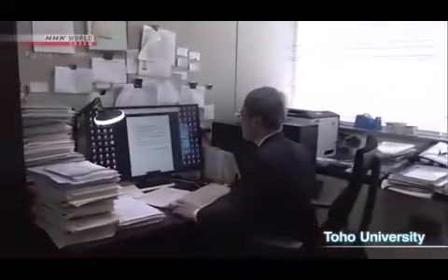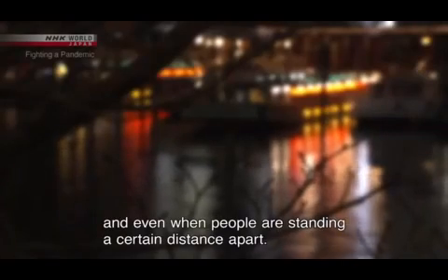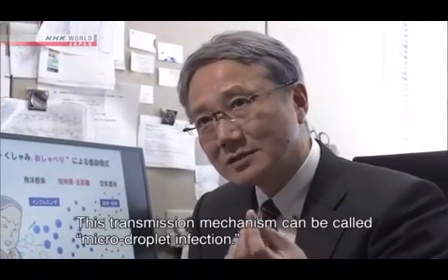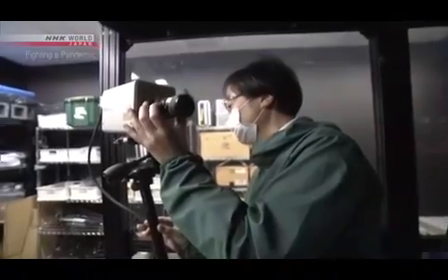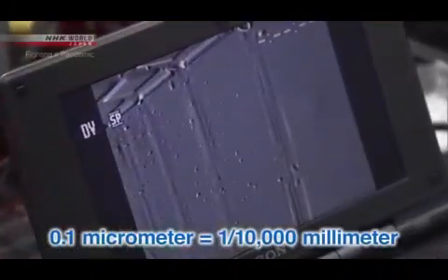Experts are now looking at this new infection mechanism as the key to preventing the further spread of the virus. So how does this take place? NHK is conducting an experiment with a group of researchers. The team will track particles in the air using laser beams and a high-sensitivity camera. This technology allows us to detect droplets as small as 0.1 micrometers wide.